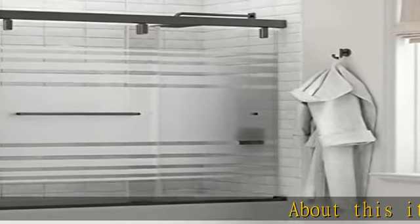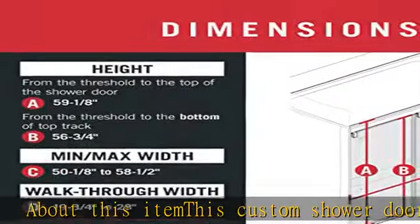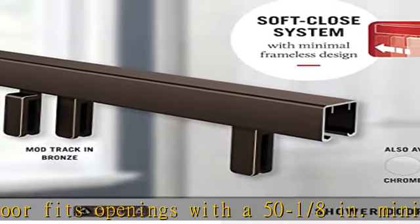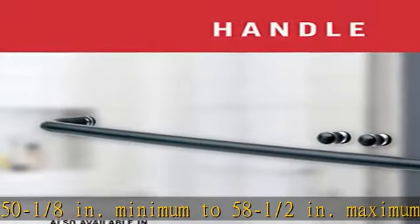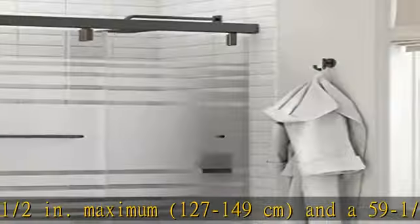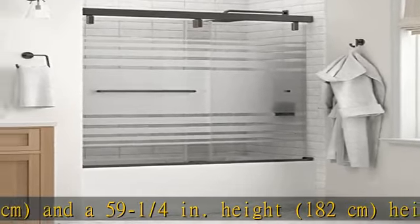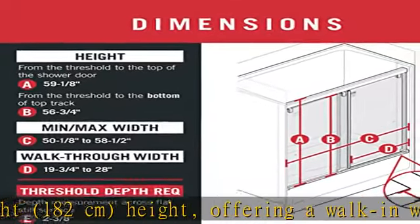About this item: this custom shower door fits openings with a 50-1/8 inches minimum to 58-1/2 inches maximum (127–149 centimeters), and a 59-1/4 inches height (182 centimeters), offering a walk-in width of 19-3/4 inches to 28 inches (50–71 centimeters).